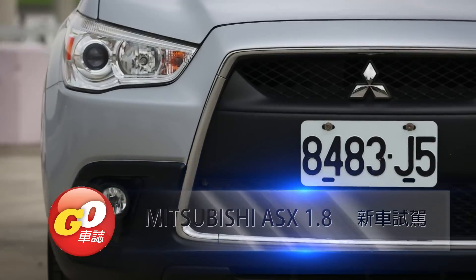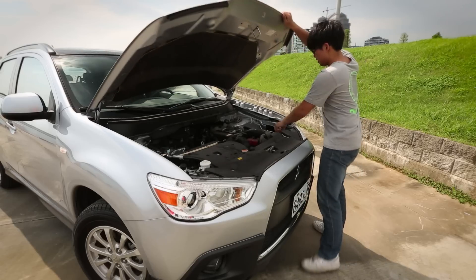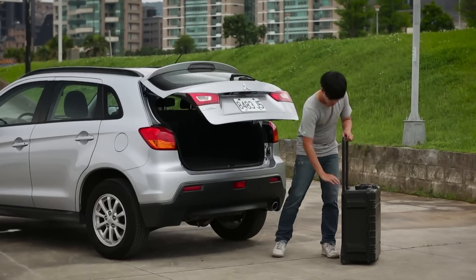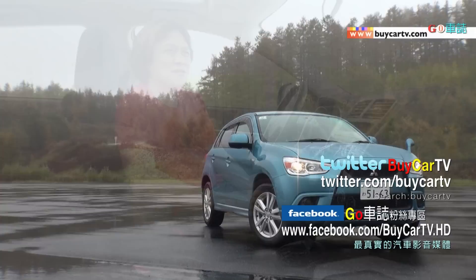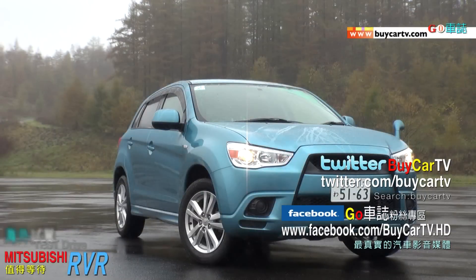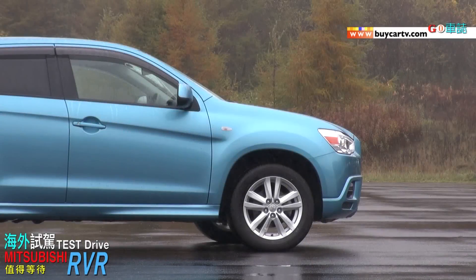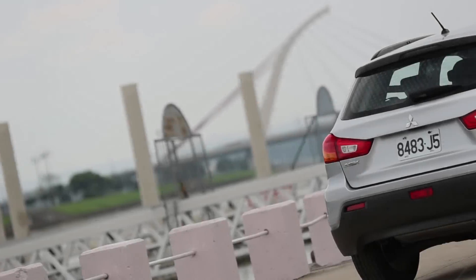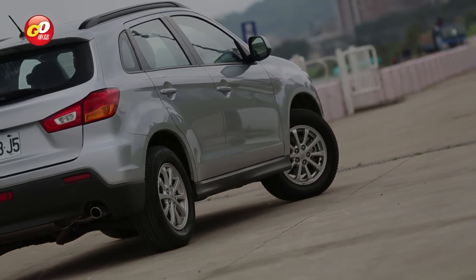大概在去年，家瑋到日本去試駕Mitsubishi的ASX。那個時候我覺得它的外型有大家愛的鯊魚頭，有很好的被動安全，甚至在油耗表現上也很出色，以及它會是日本原裝進口。那個時候試駕完之後，我覺得它在台灣賣的成績應該會不錯。